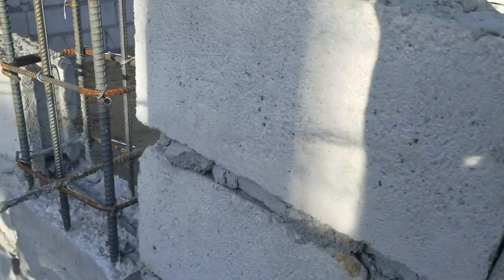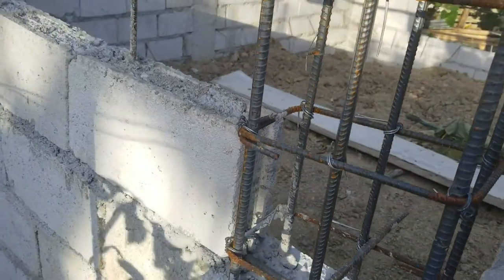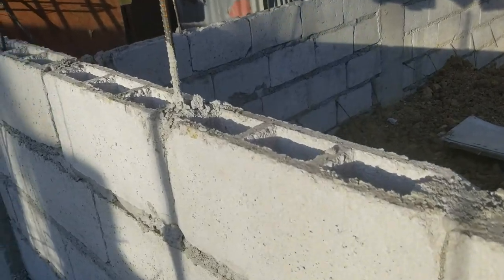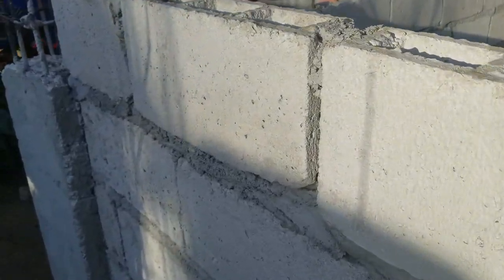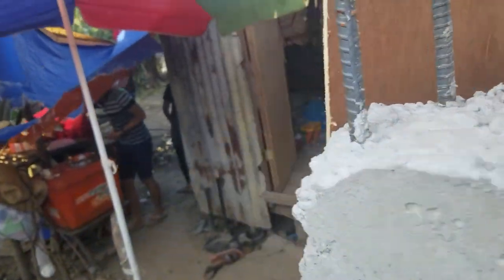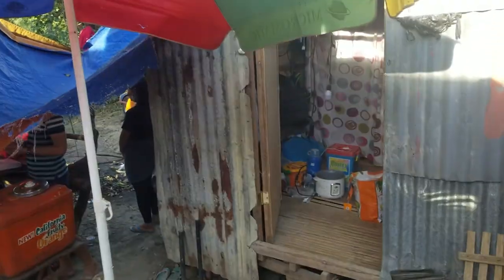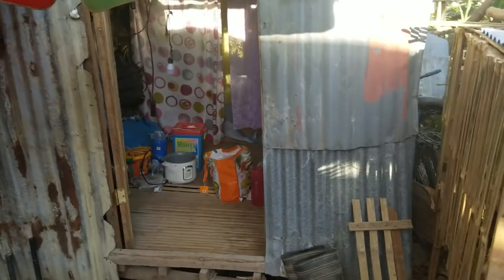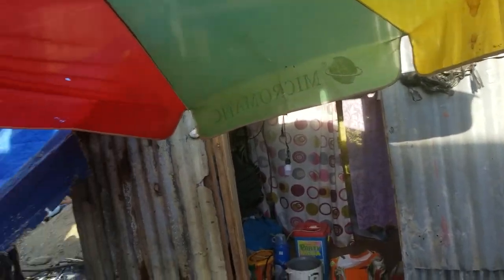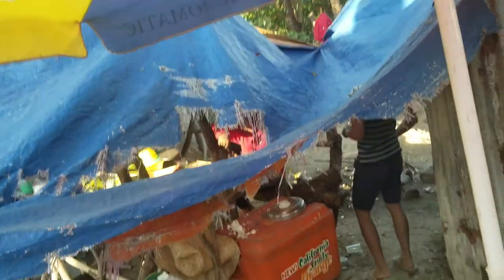All the mixing and everything else is done by hand. Down here is a little shed he's living in right now while under construction. I don't know if they're gonna keep it as a storage area or take it down. This is his kitchen and stuff right now.